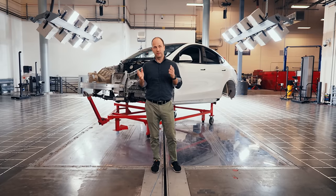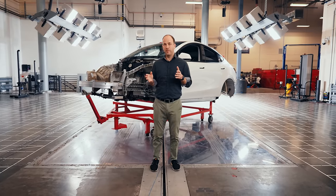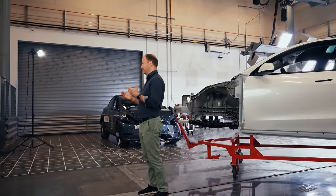Hey everyone, Lars here in the Tesla Engineering Crash Safety Lab. I wanted to talk a little bit about what makes our cars so safe.